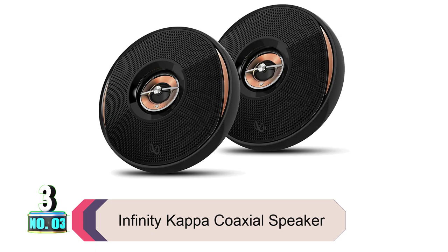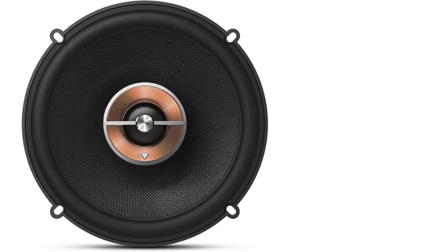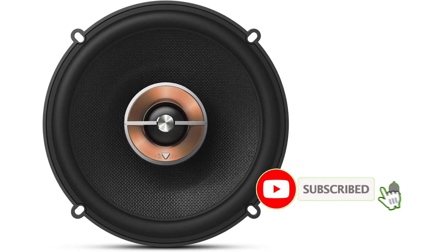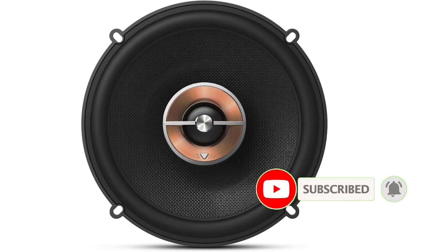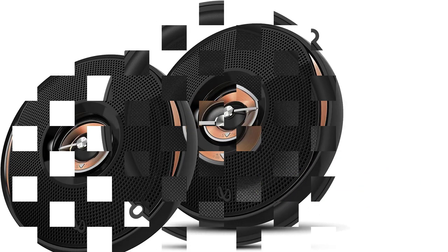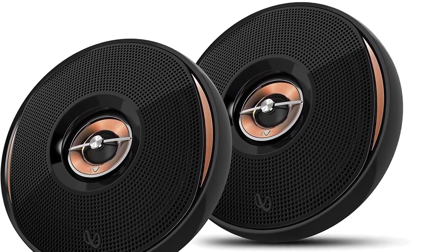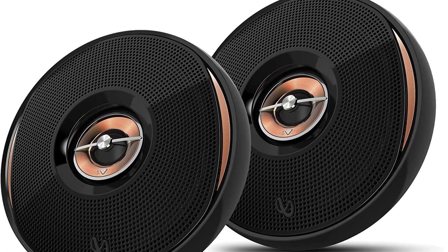Product number three: Infinity Kappa Coaxial Speaker. The Infinity Kappa 62.11 is a legendary speaker. If you know about speakers, you know Infinity Kappa offers only rugged models on the market, so nothing about this car speaker is below ordinary. It offers a broader response to bass and sound reproduction, thanks to its carbon-injected glass fiber cone material.